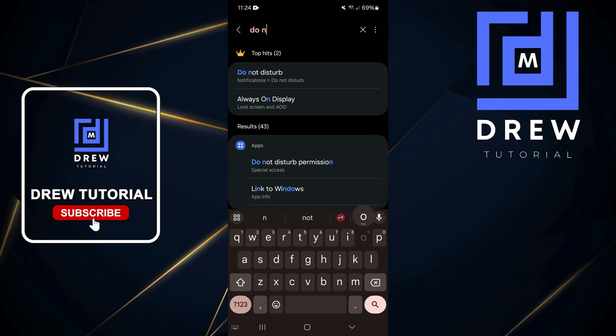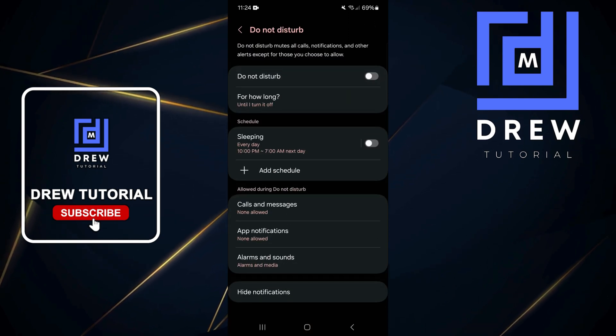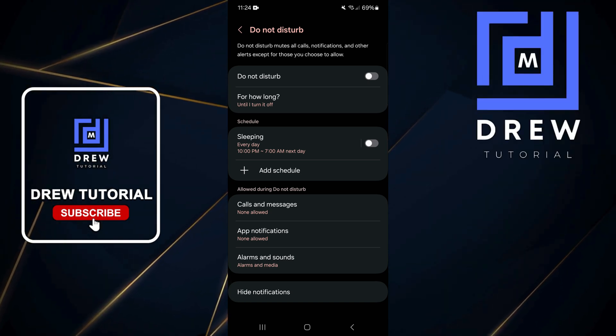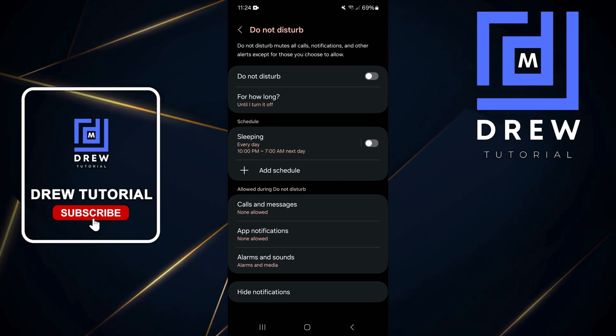If you're still having issues, go back to Settings and type in 'do not' — you'll find Do Not Disturb. Open it up and ensure that it is disabled. If it's enabled, or if Sleep is enabled, go ahead and turn those off, as this could also be a potential cause of the issue.